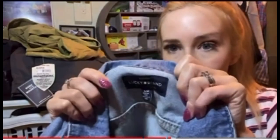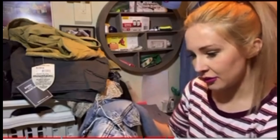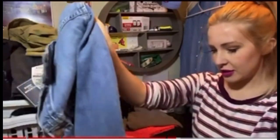A Lucky Brand jean jacket. This is a size large. It's a button front. I couldn't tell if it had some discoloring on the top or if it's just part of the pattern. But anyways, it's in good condition.